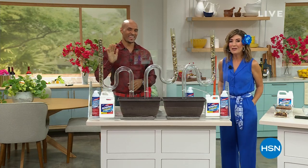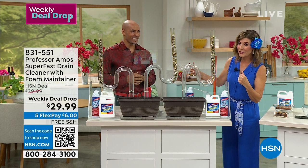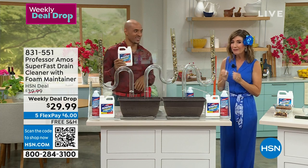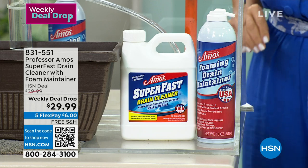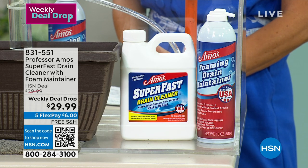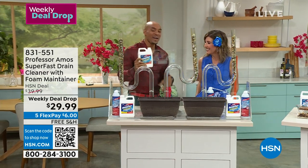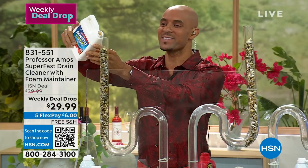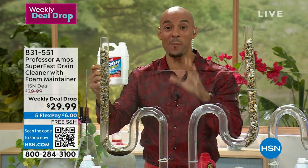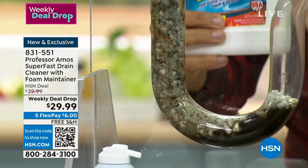Welcome back — it is our home and garden event, and you don't want a home with a clog. If you've got a clog, you've got to call the plumber. Don't call the plumber — call Professor Amos, or his son Amos Harp III, in the house today. Let's put this to work right away so everyone can see what our number one best-selling drain cleaner can do for you. We have a brand new duo — it's our weekly deal drop. This all began nearly 20 years ago — 2003 at HSN. Superfast is industry-leading when it comes to opening your drain lines. But this isn't a drain opener — it's a drain cleaner. What that means: it opens the drain line and cleans that drain line squeaky clean where there's nothing sticky or oily left behind to attract a new clog.